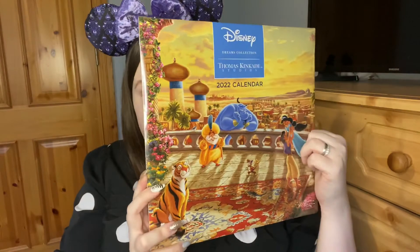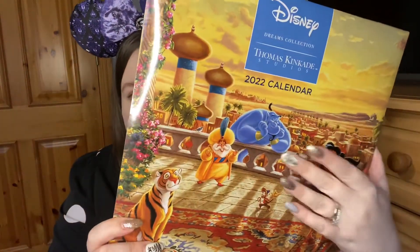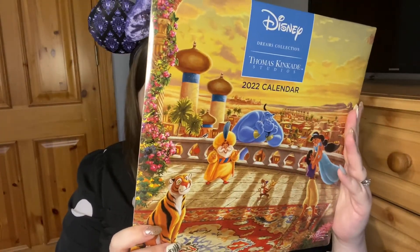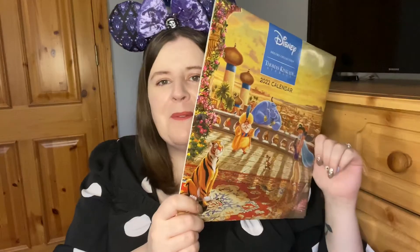My cousin got me a Disney Thomas Kinkade calendar, and I've never had one before. I know Disney Matt on YouTube and Instagram always shows the different artwork each month from his Thomas Kinkade calendar, and I'm so happy to have one now too. It has Aladdin on the front — it's absolutely beautiful, and his artwork is stunning. Look at Raja! So yeah, a really beautiful calendar — I love Disney calendars and I have no excuse not to be organized with two of them.